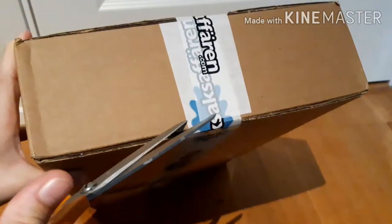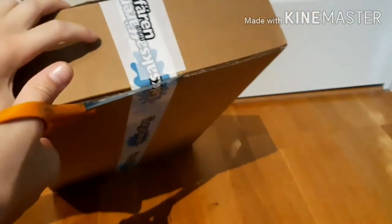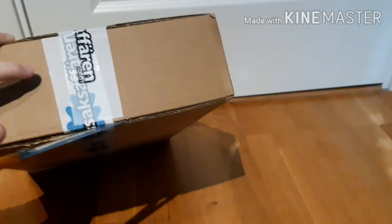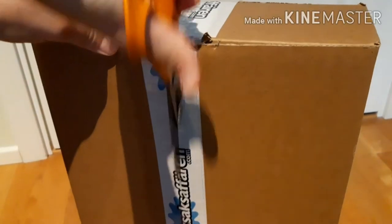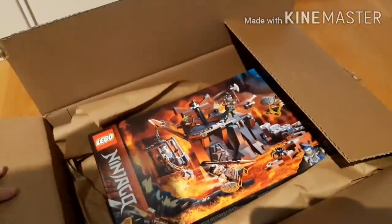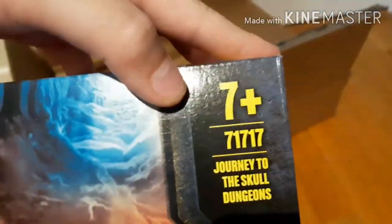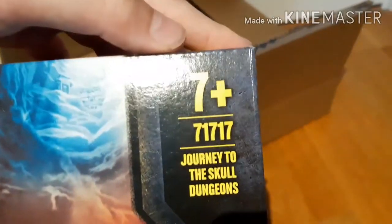Can you guess which set it is? This was a hard box. The set was this set — there it is. It's a set 7 plus, 71717 — that's a cool number. It's Journey to the Skull Dungeon.